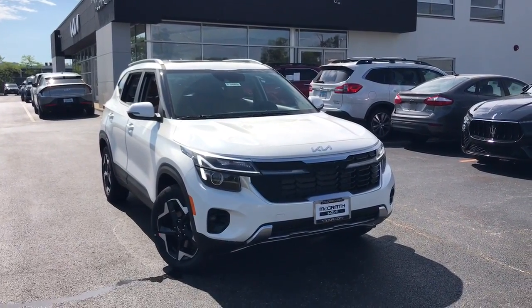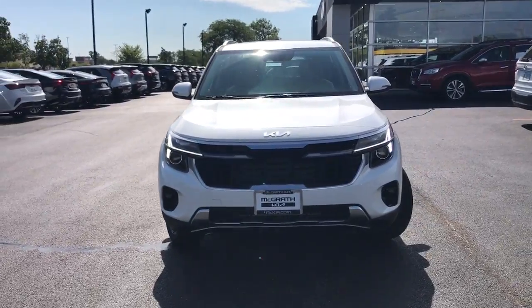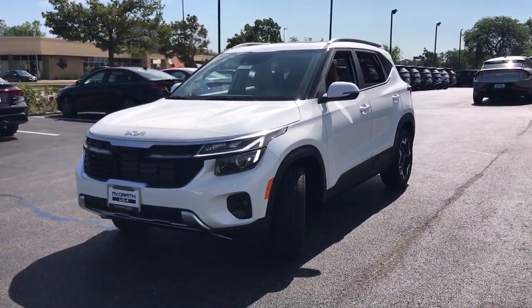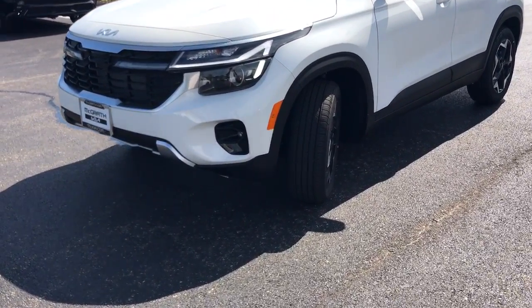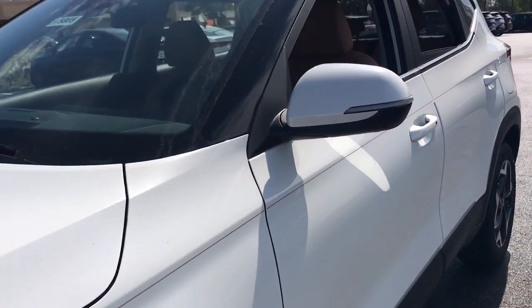Introducing the 2024 Kia Seltos. Step out in bold style in this striking Seltos. Rugged looks combined with a roomy cabin, desirable infotainment tech, and practical efficiency to give you a fresh new take on the daily drive.